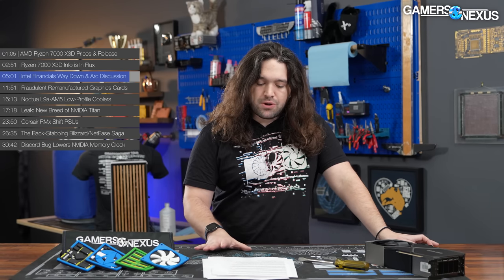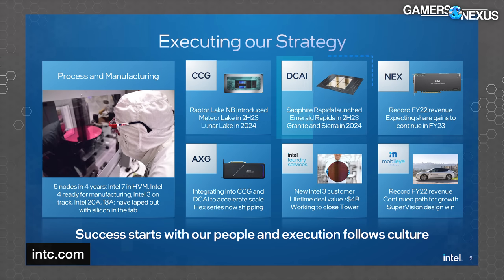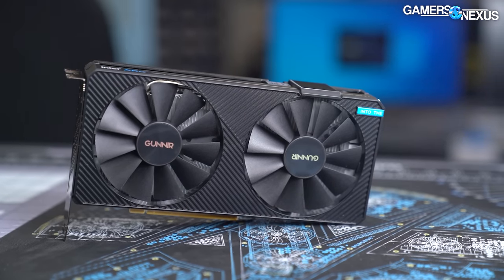Looking forward, Intel confirmed it's on track for new desktop CPUs. Meteor Lake is confirmed for the second half of 2023. Lunar Lake is coming in 2024. Sapphire Rapids workstation CPUs are starting to ship and will officially launch in February. Intel didn't mention anything about a rumored Raptor Lake refresh or Alchemist GPU refresh, but those have been discussed in the rumor mill.